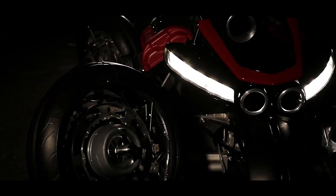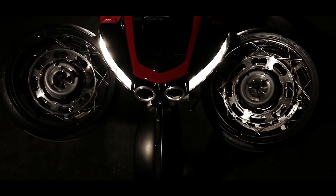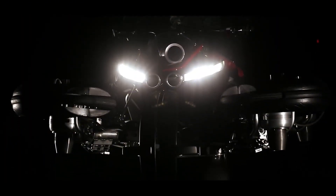Since then, it has stood out as a bold example of where personal transport might be heading. So whether you see it as a motorcycle, a hovercraft, or a flying dream, the Lazarus LMV 496 is something truly unique.